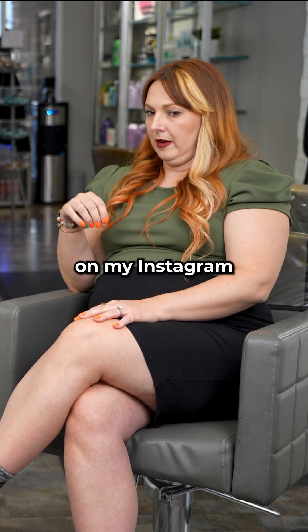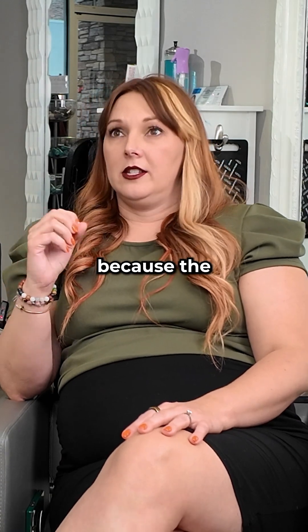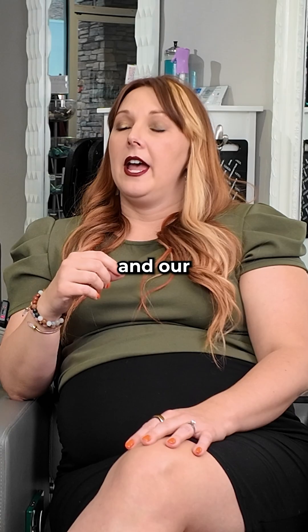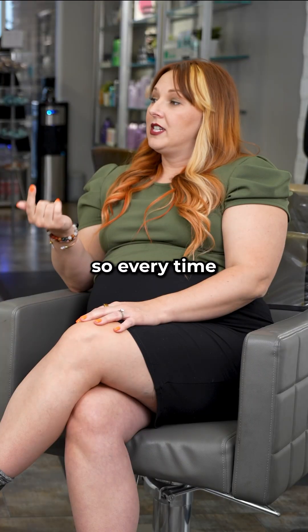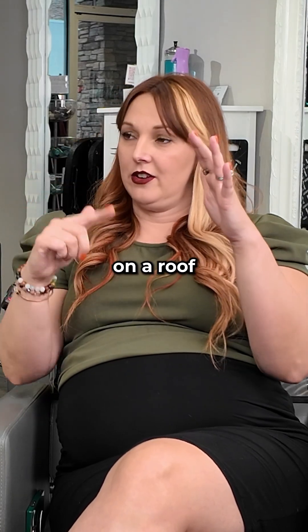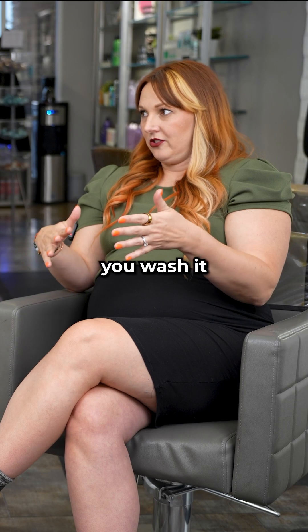I have one video on my Instagram where I really break down the way that hair works. The chemistry of hair — all of our hair, skin and nails are a pH of 4.5 to 5.5. Our water in Vegas, I measured it, it's an eight. So every time you wash your hair, if you have hair color on, you're opening your cuticle layer — the outside layer of your hair — it looks like shingles on a roof. And then your color is fading every time you wash it.